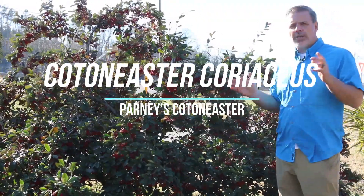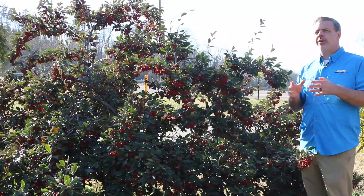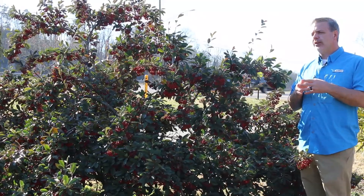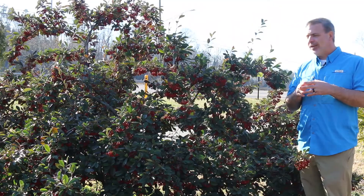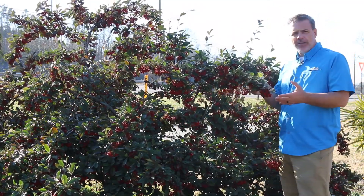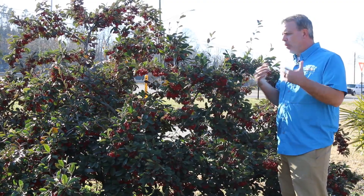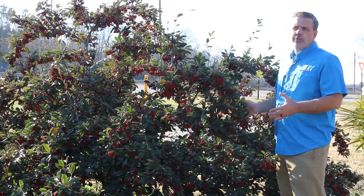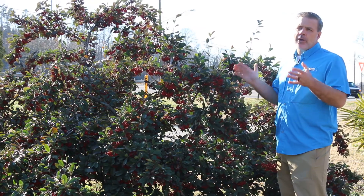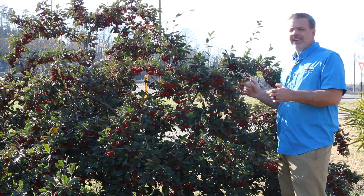Hey plant gang, really cool Cotoneaster behind me. This used to be Cotoneaster lacteus, now it's Cotoneaster coriaceus. The name change is very recent, but this is Parney's Cotoneaster, an evergreen shrub from China — really beautiful, loaded with fruit at the end of February, at the beginning of March. A beautiful plant that can be incorporated into the shrub border.